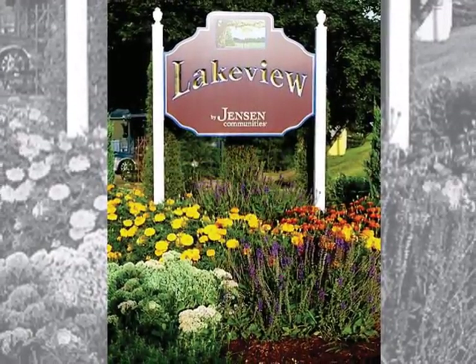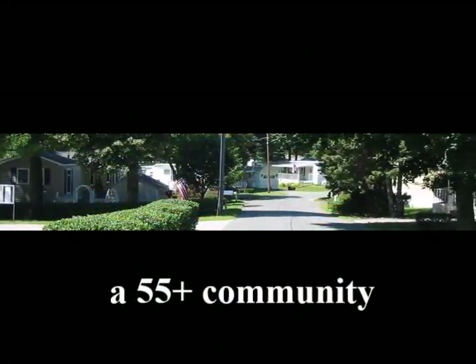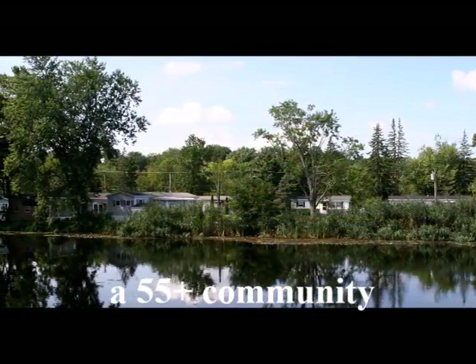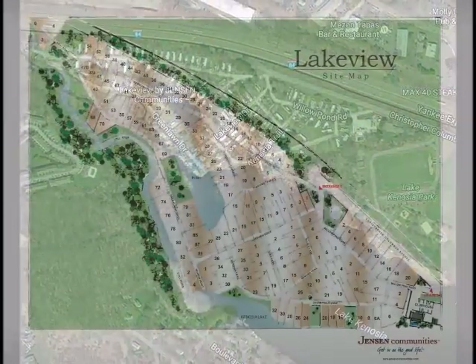Welcome to Jensen's Lakeview in Danbury, Connecticut. We're a growing 55-plus community located on Lake Kenosha with exciting opportunities for new homes. We have model homes for you to tour and many open lots for you to select and customize your own dream home.